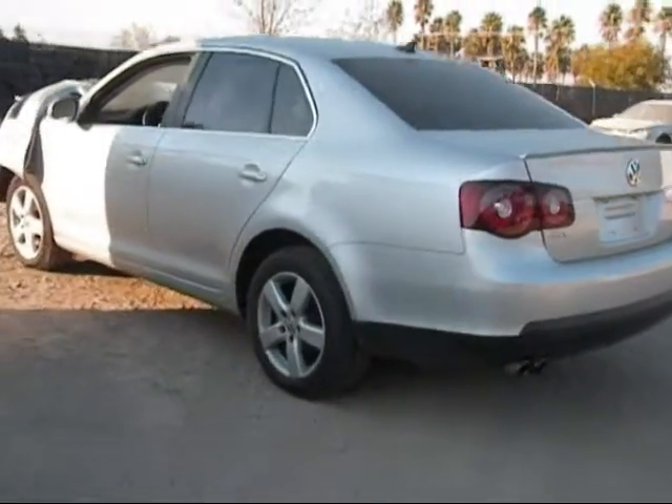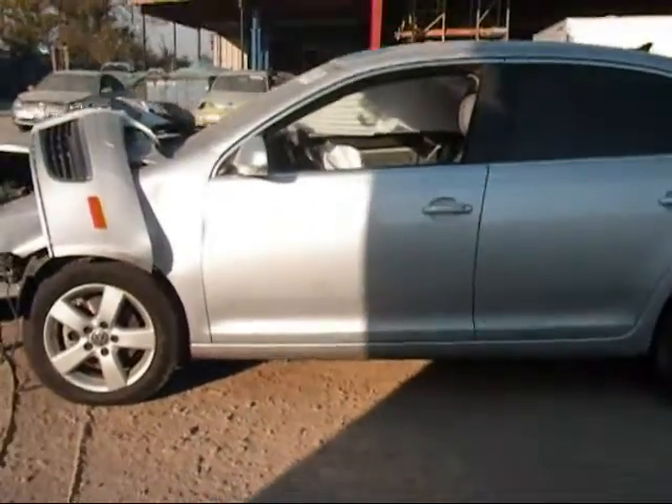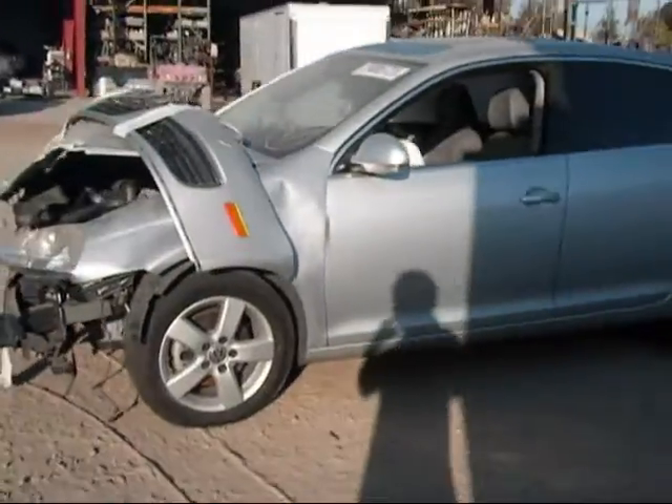The trunk light is in good condition. The rear driver side fender is in good condition. The rear driver side door is good. And the driver side door is bent by the fender.